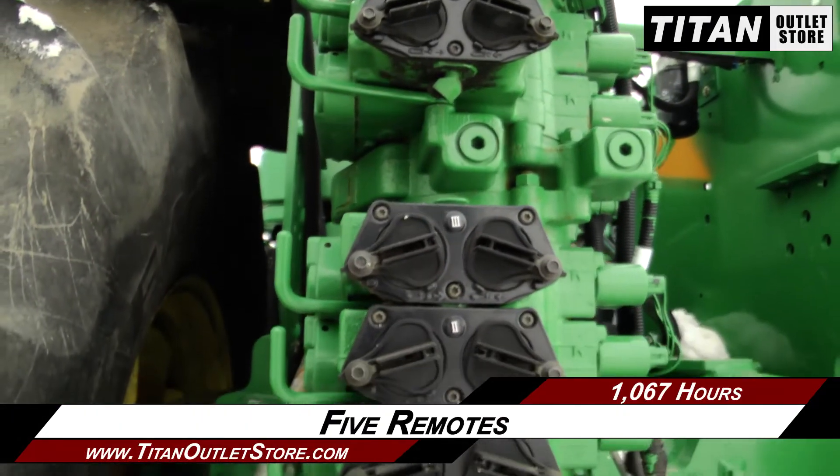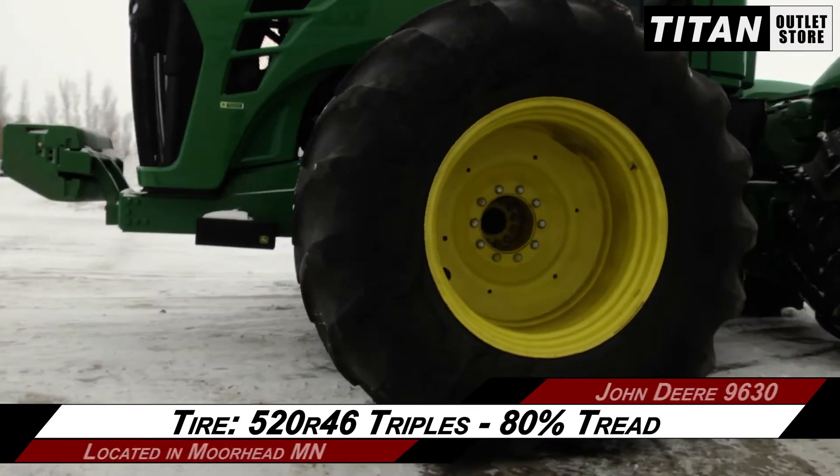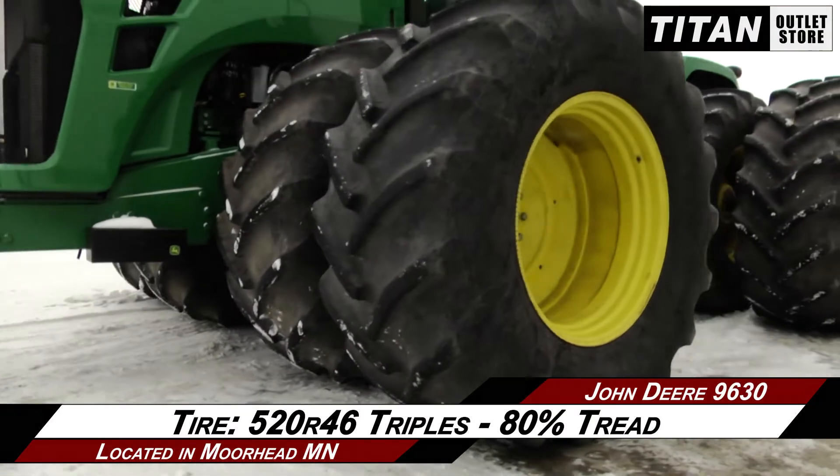In the rear, it's equipped with 5 remotes. Moving over to the tires, which are 520 R46 triples with 80% tread remaining.